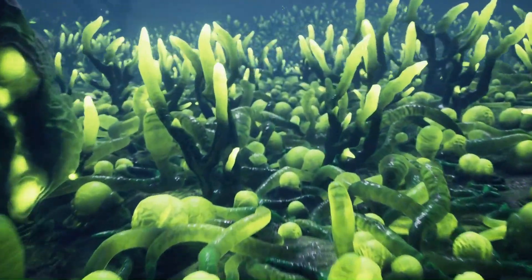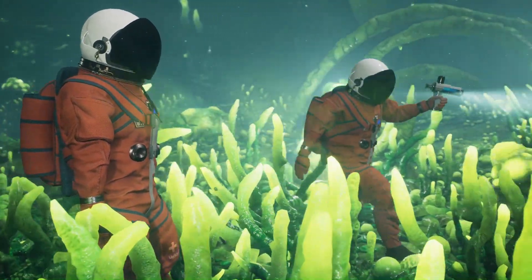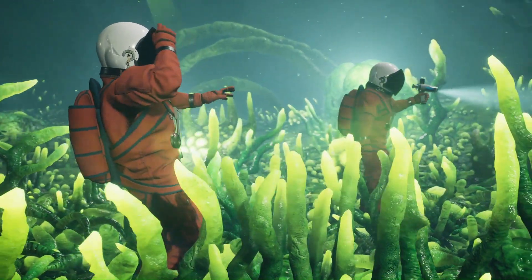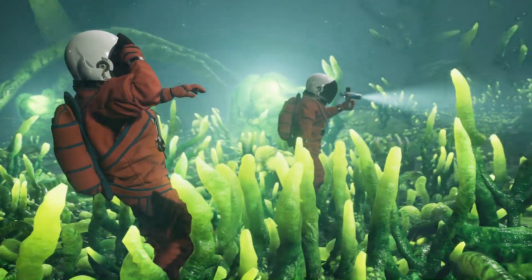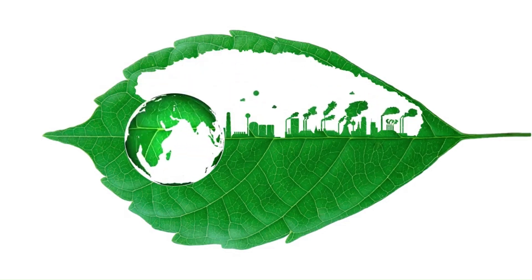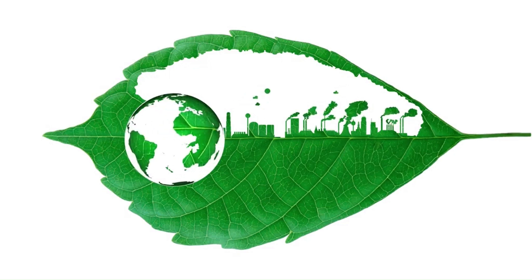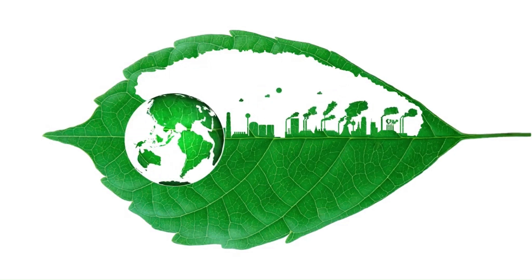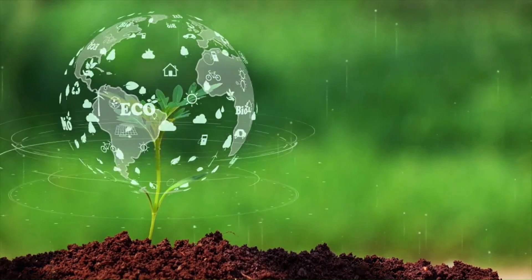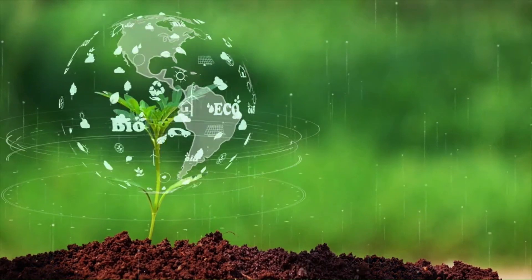So why does this matter to us? Understanding autotrophic nutrition isn't just about appreciating nature's wonders — it's crucial for advancements in bioenergy and reducing our reliance on fossil fuels. These natural processes inspire technologies that could help us develop sustainable ways to produce food and energy. Plus, they're fundamental to ecosystems, supporting a chain of life that eventually includes us.